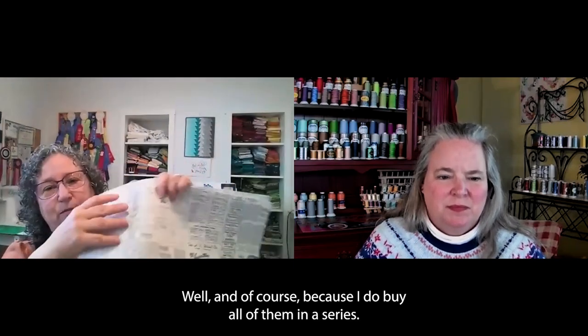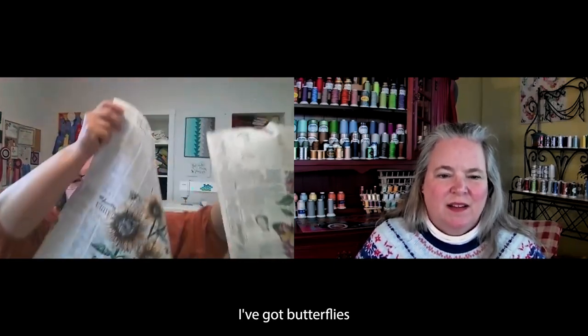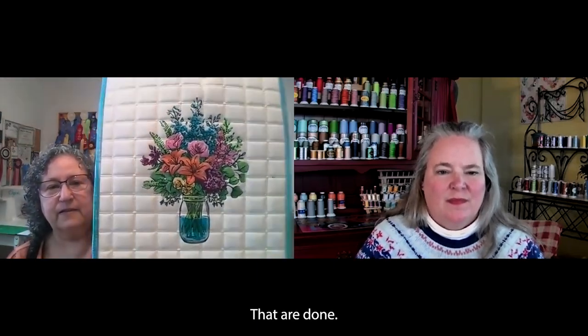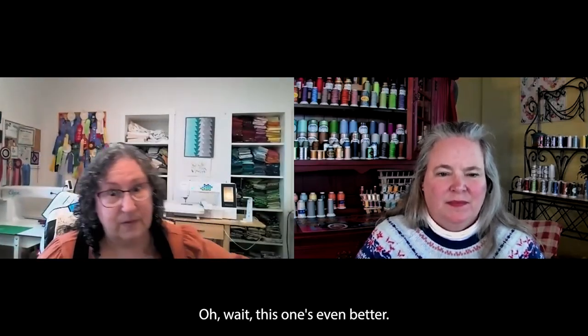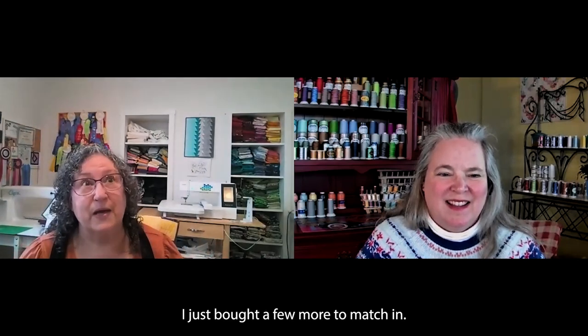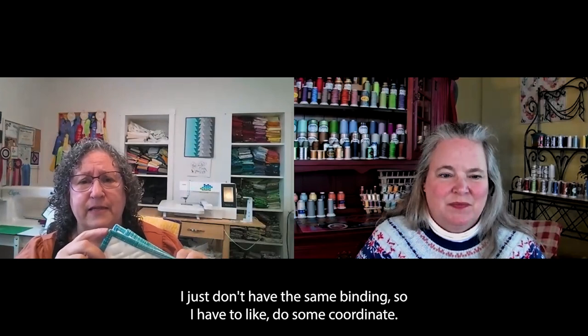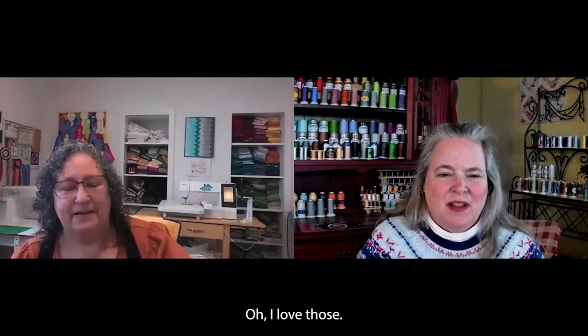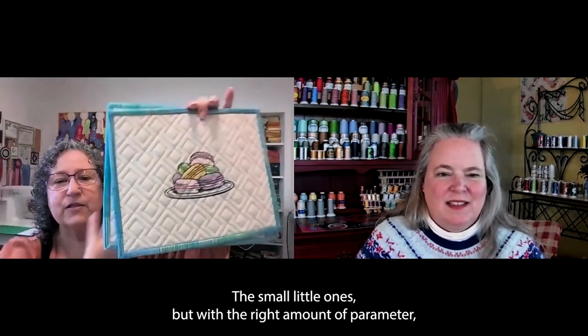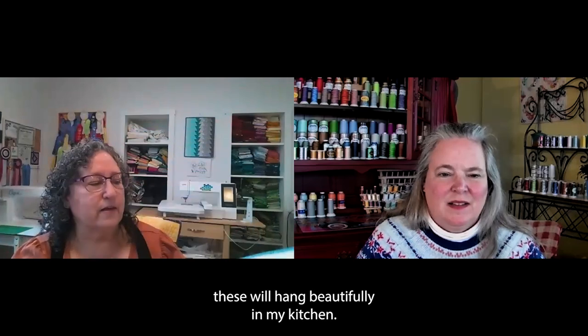I've got some done on newsprint backgrounds — butterflies and sunflowers. I love that on top of the newsprint. Then I've got lots of small ones that are done. These are for my kitchen — they're really cute. I just bought a few more to match in, but I don't have the same binding yet, so I have to coordinate. And then our favorite — the macaron. With the right amount of border these will hang beautifully in my kitchen.